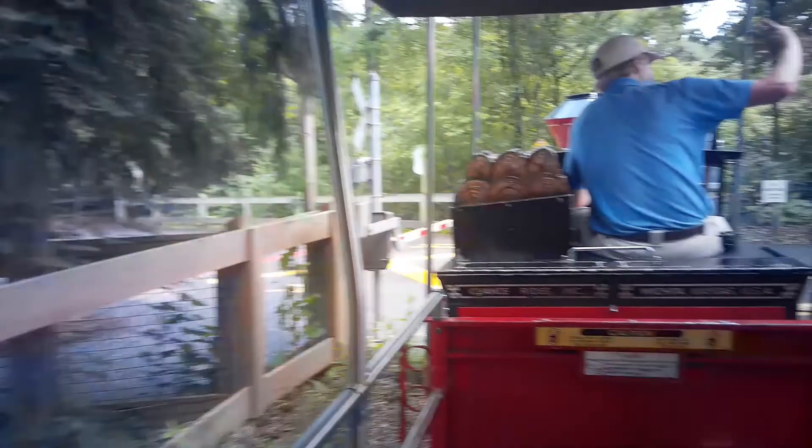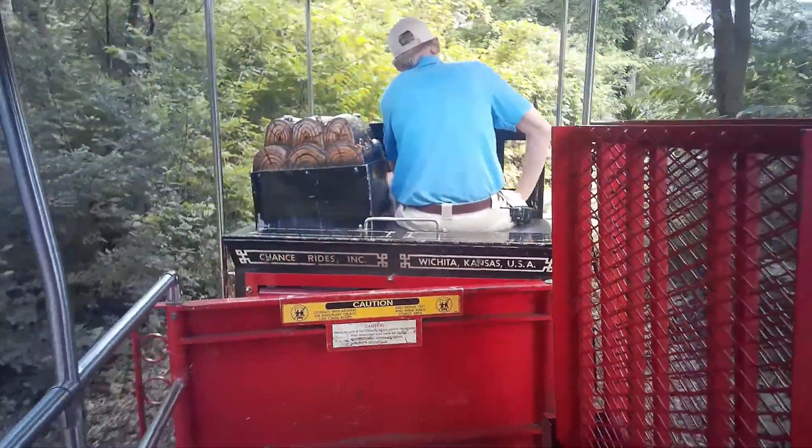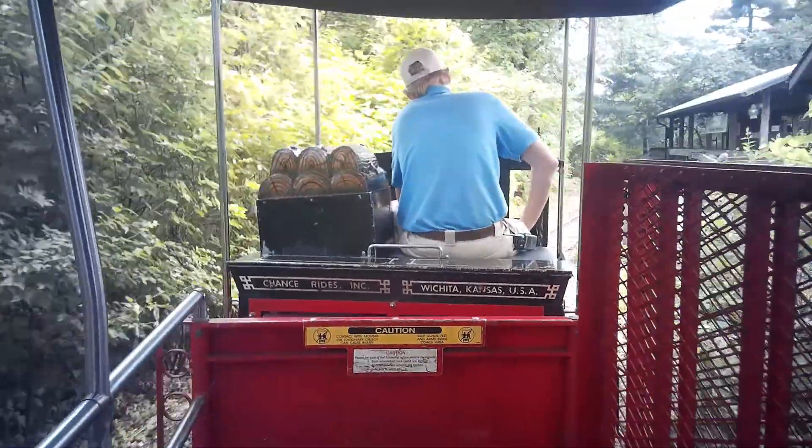Alright guys, as we come back to the station, please remain seated and wait until the train stops. Have a good rest of your day here at the zoo and aquarium — thank you.